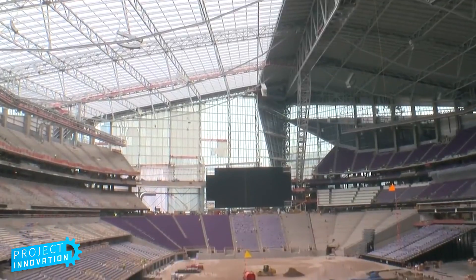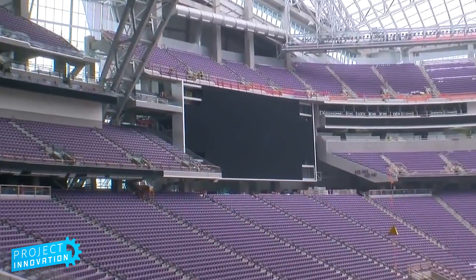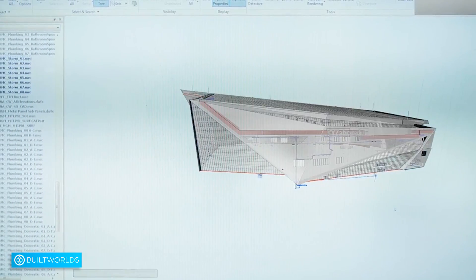Initially their thinking was that they wanted just a traditional retractable roof stadium, which you see in many football stadiums. But we quickly convinced them they should be considering other options, because what they were really looking for — a weather agnostic stadium where you felt like you were outdoors — opening up a hole in the roof like a traditional retractable roof really wasn't going to accomplish that.